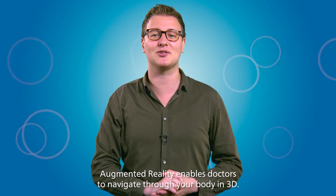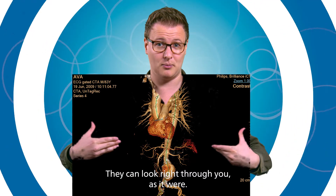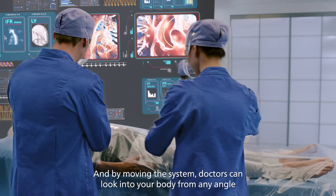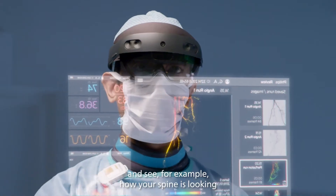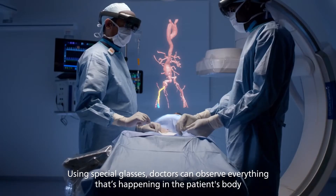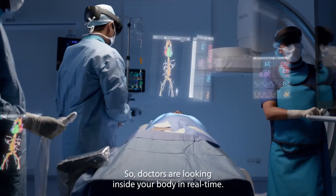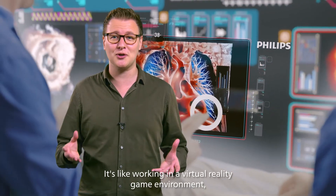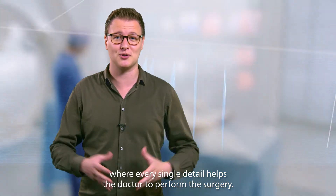Augmented reality enables doctors to navigate through your body in 3D. They can look right through you, as it were. By moving the system, doctors can look into your body from any angle and see, for example, how your spine is looking. Using special glasses, doctors can observe everything that's happening in the patient's body whilst keeping their hands focused on the operation. Doctors are looking inside your body in real time — it's like working in a virtual reality game environment where every single detail helps the doctor to perform the surgery.